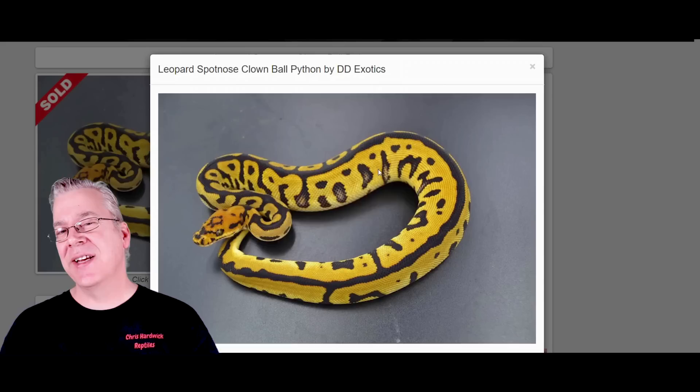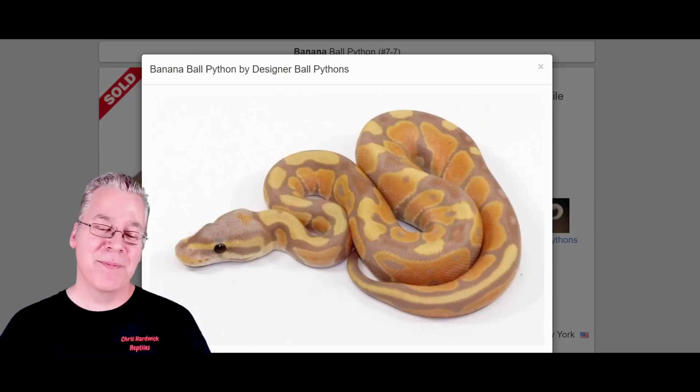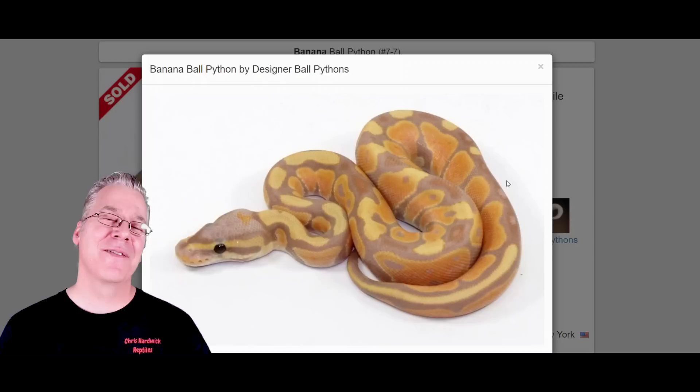I want to show you the ultimate potential of working other genes into the Batman to make some really crazy looking snakes. The first and probably the best gene I've ever seen worked into the Batman is the banana. The banana is actually a co-dominant mutation, so if you breed it to something else, half the offspring come out as bananas. Back in the day when bananas first came out, they were selling for like twenty-five thousand dollars a snake.